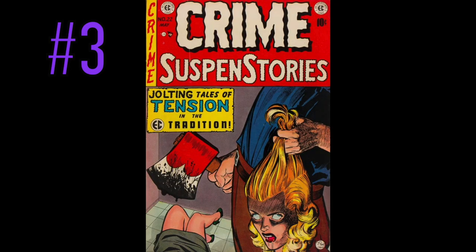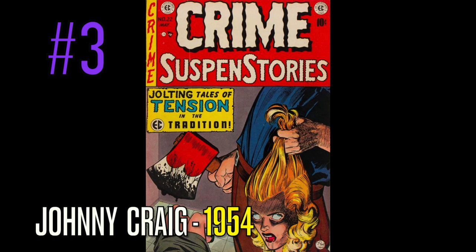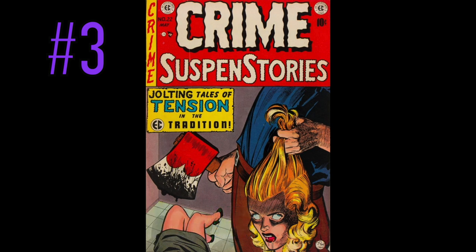And at number 3, this card probably could have been number 1 as well — Crime SuspenStories, number 2. Beyond nasty, but near the top of the list. This cover was drawn by none other than the great Johnny Craig — jolting tales of tension in the EC tradition. Again, another EC book on this list. A menacing cover, one of the best ever done by the great Johnny Craig.